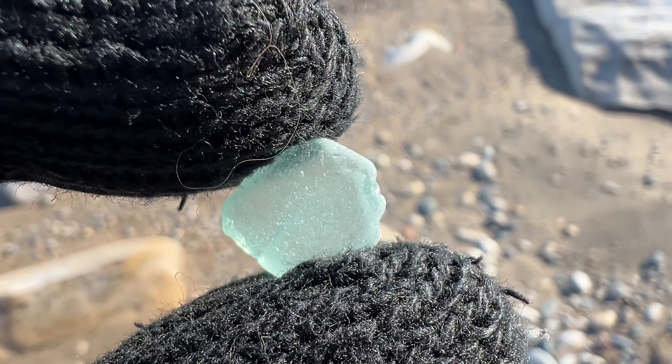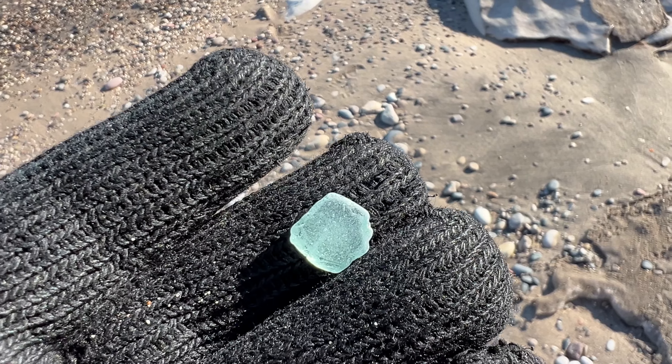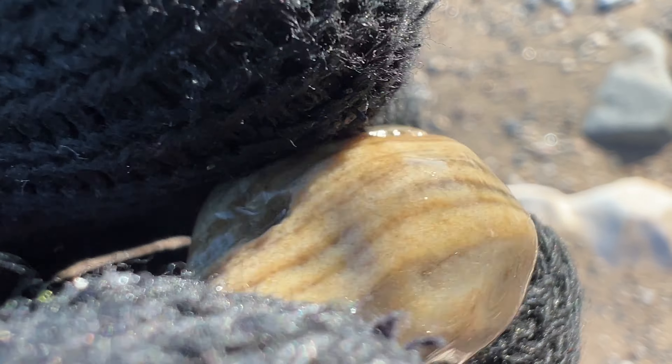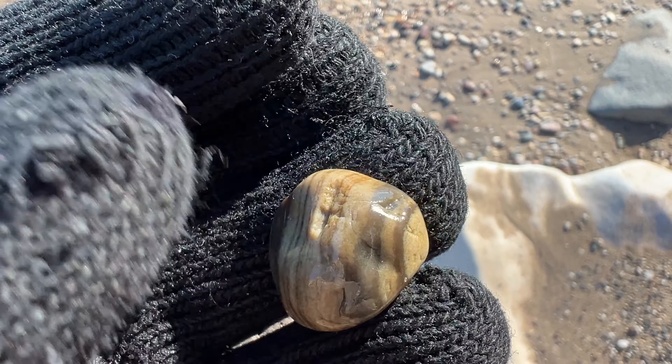Cool piece of aqua blue beach glass. This is my favorite to find. This is a piece of banded chert. I don't think I'm going to keep it though.